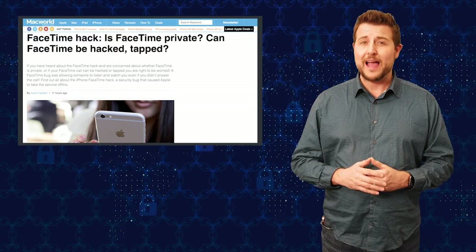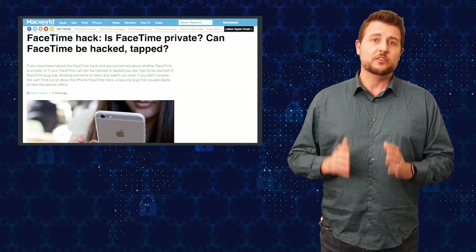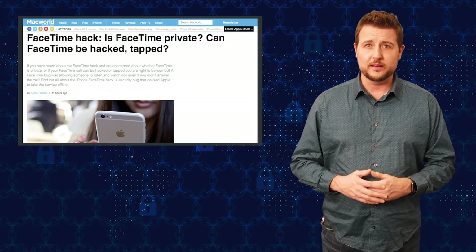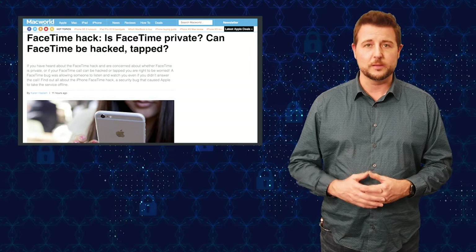The good news is Apple has disabled the group messaging capability in FaceTime temporarily, so right now you're not vulnerable to this until they fix it. Of course, they are going to fix it and then re-enable group messaging.